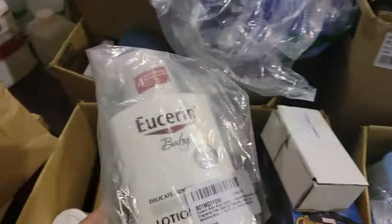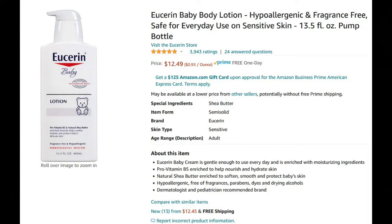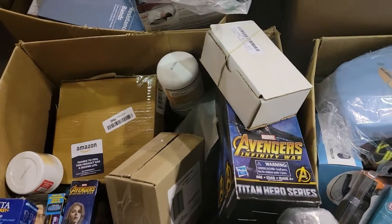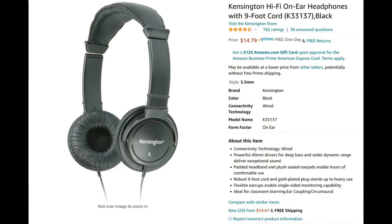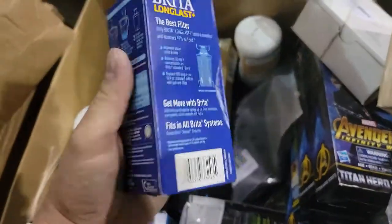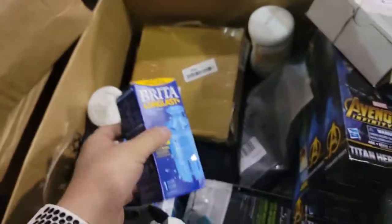What else did I find? Some Eucerin baby lotion. I found some Kensington Hi-Fi headphones. Four or five of these Brita long-last replacement filters.